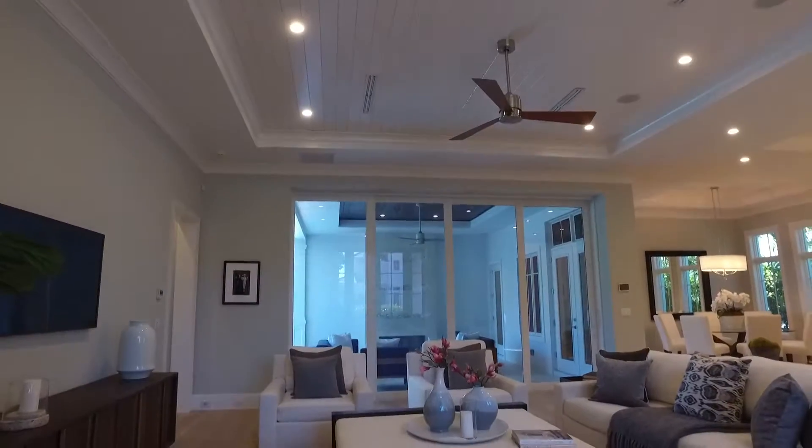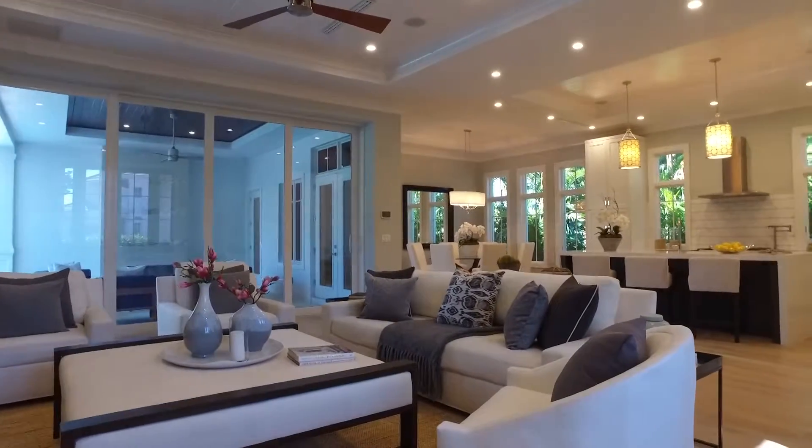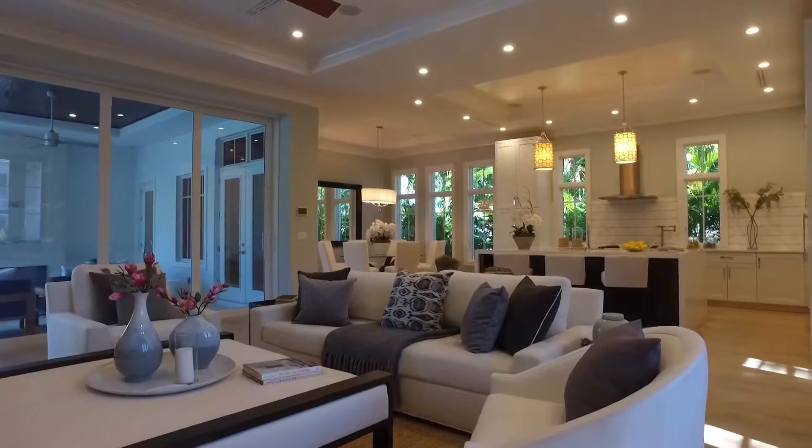It's approximately 4,100 square feet with five bedrooms and five and a half baths. This extraordinary floor plan is perfect for indoor-outdoor living.